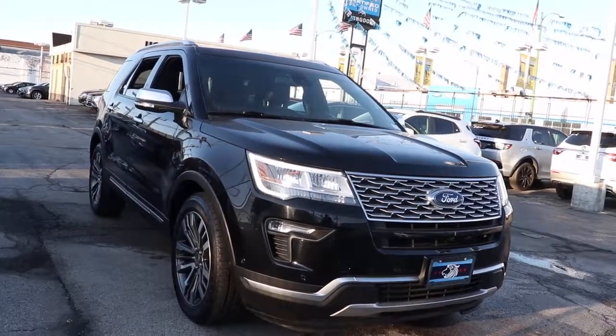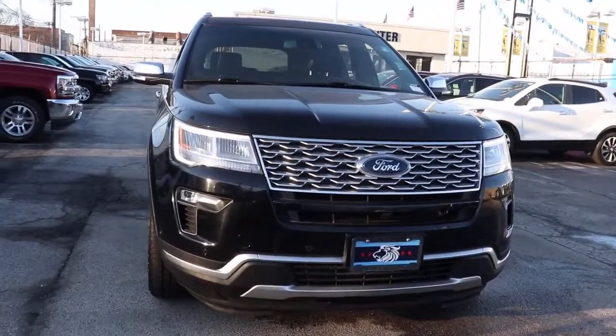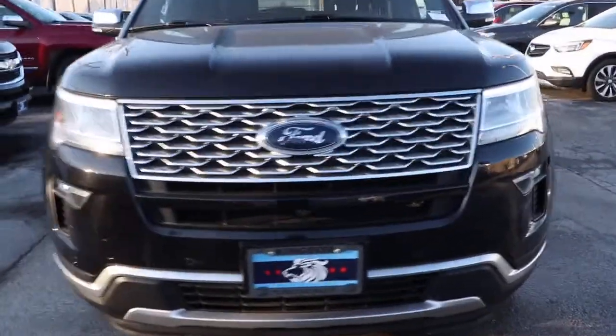Introducing the 2018 Ford Explorer. With less than 70,000 miles on the odometer, this vehicle stands out from the rest.